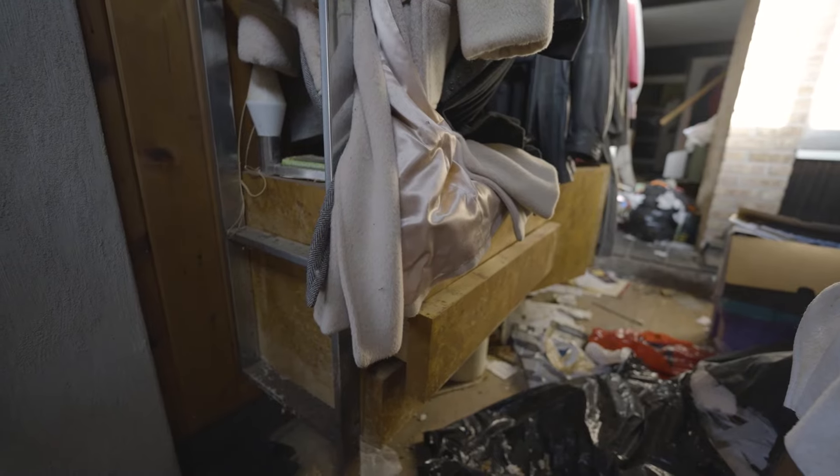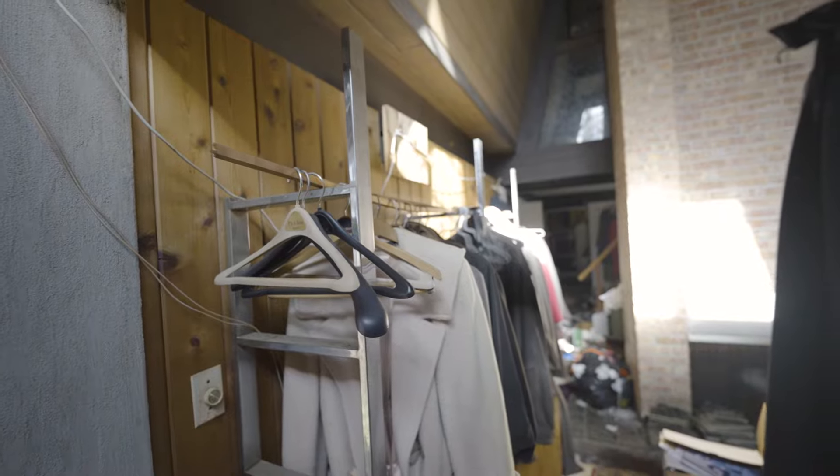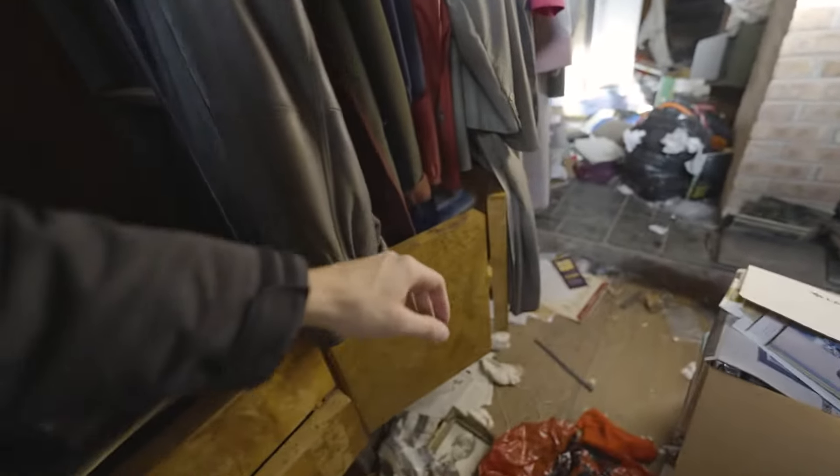I guess you'd call it a dresser — it also has a place to hang your suits, jackets, and coats. Burl wood finish.